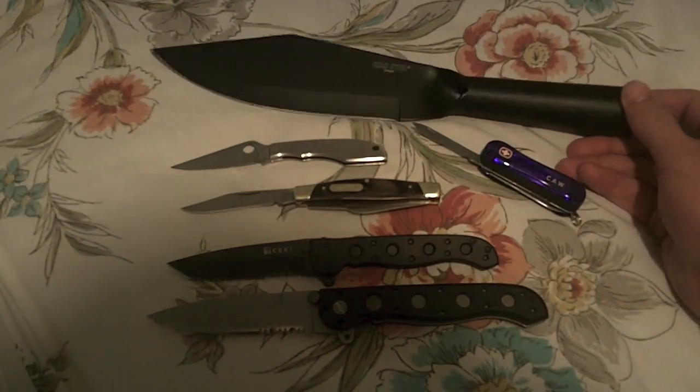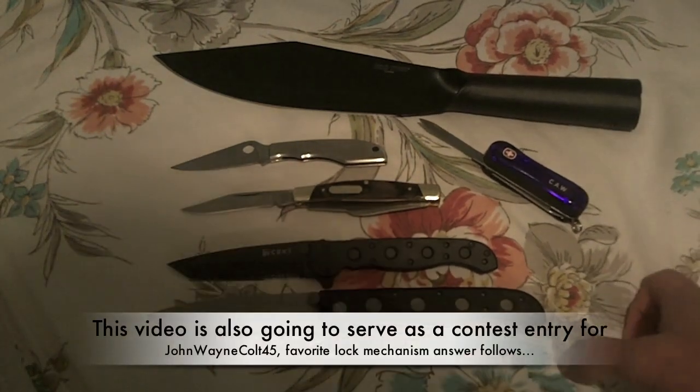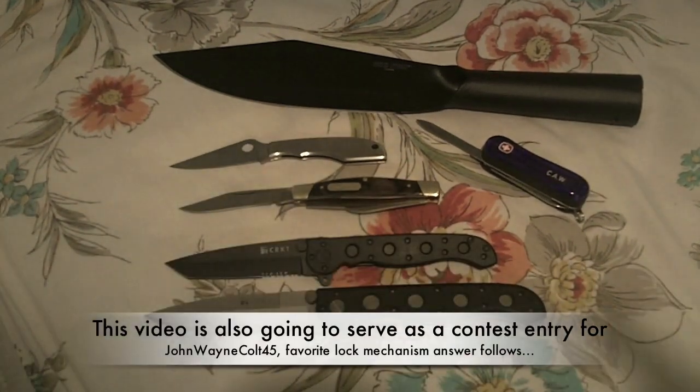Anyway, these are my current six favorite knives as of November 30th, 2010. Subject to change — probably will change in a couple of weeks. Have an awesome day.